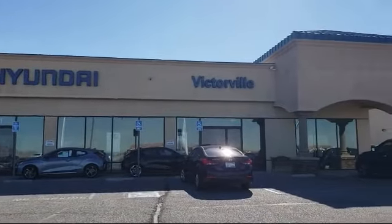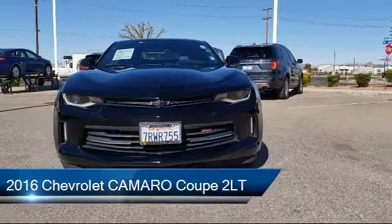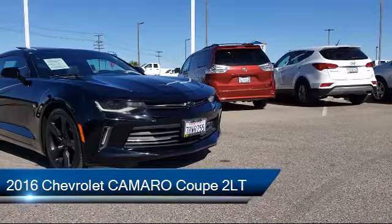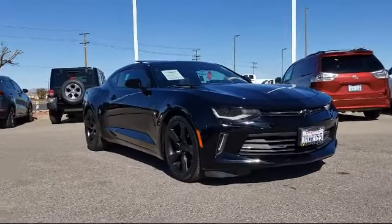Welcome to Victorville Hyundai, and here's a look at another one of our great vehicles from our inventory. It comes equipped with heated front seats, Sirius XM satellite radio, Bose premium audio system, and keyless entry.